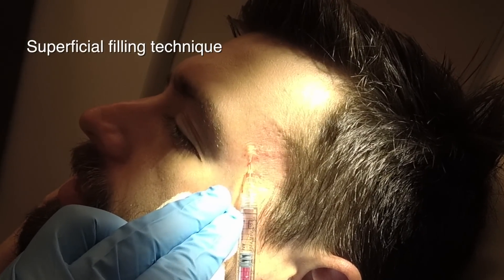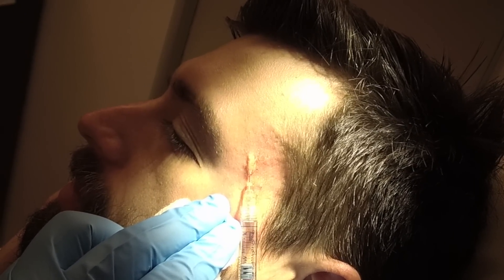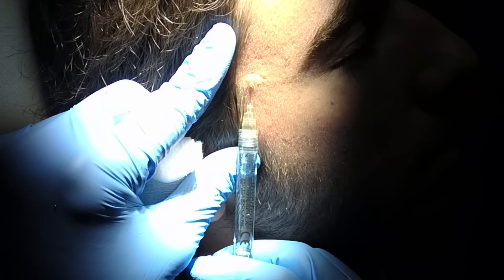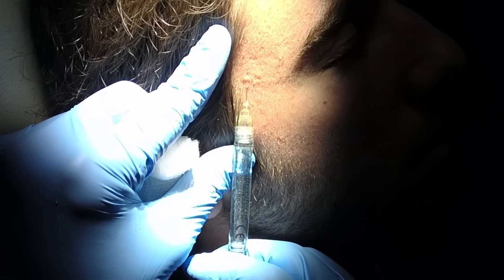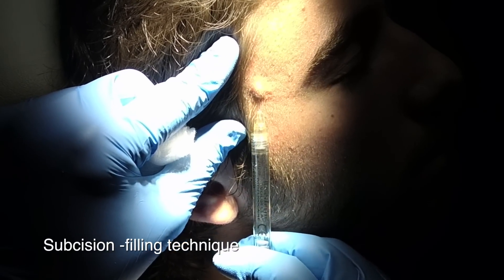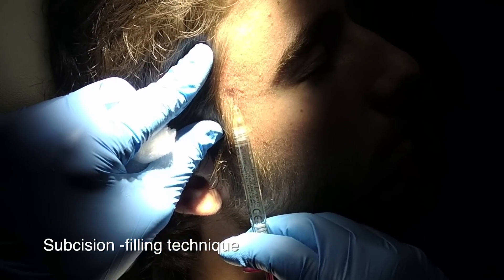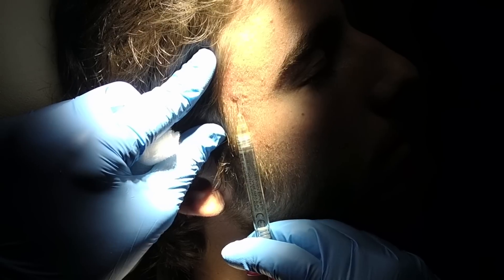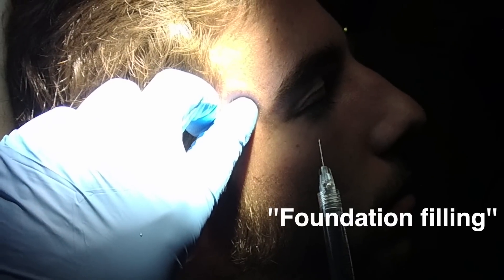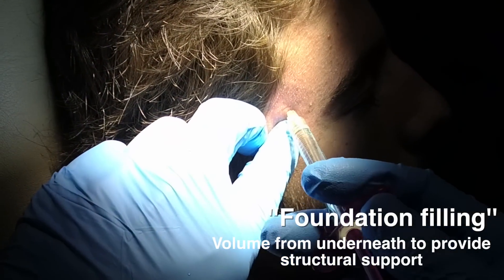There are other techniques where I actually subsize. If these scars don't have any give in them — in other words there's resistance — it's a superficial bleb and press-down technique. My choice of filler can be anything from Belotero, but my favorite by far is Juvederm Volbella because it is very pliable. Perlane can be used but it's a little thicker. Here I'm not injecting — I'm actually subsizing. If I feel resistance at the tip of the needle, I subsize to break down the bonds. This is called foundation filling, providing volume from underneath to give structural support.